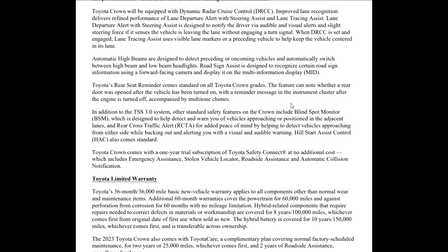Automatic high beams are included, of course. The rear seat reminder will engage if you've opened and closed the back door. Other standard safety features include blind spot monitor — technically classified as a convenience item — designed to detect and warn of vehicles approaching in adjacent lanes, and rear cross-traffic alert if you're about to back into something. You also have hill start control.